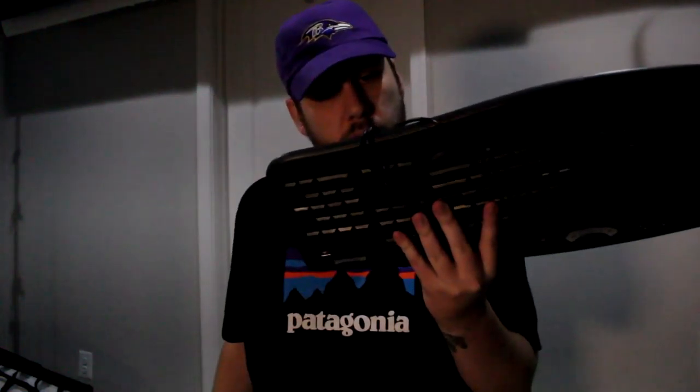Back to some staples — for new resellers this might be good info. Certain Microsoft keyboards: this one is the Comfort Curve Keyboard 2000. I believe it goes for about $25–$30 pre-owned. I paid about $3 for it. You can find these all day. There's a website called keyboardtester.com — a nice little tool that shows you what buttons are working.